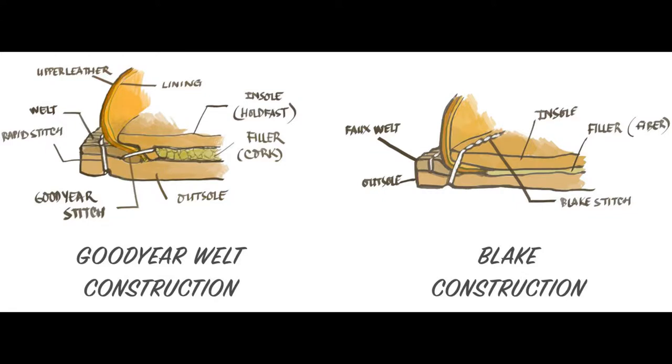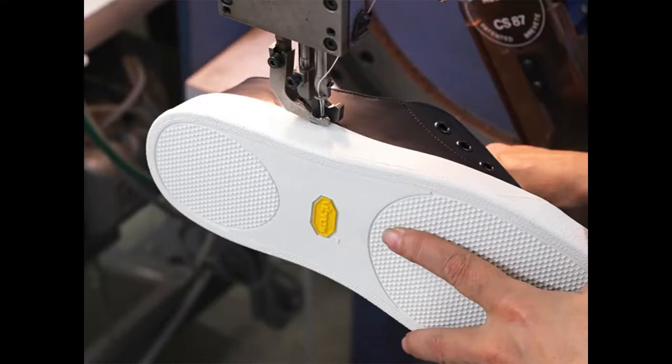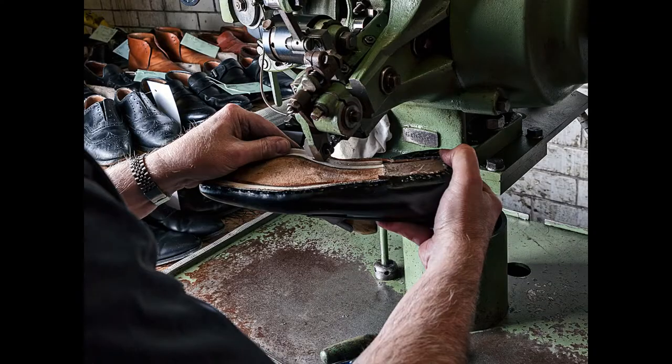For stitched soles, the most common types are Goodyear welt, Blake stitch, and cup soles. Goodyear welt and Blake stitch are typically found in traditional leather shoes, which can be resoled and reused over and over for many years. Cup soles are typically found in good quality leather sneakers — also durable, but this shoe type is usually not resoleable. For the best bang for your buck, you should go with stitched sole shoes like Goodyear welt, Blake stitch, and cup soles.